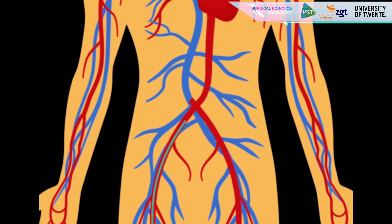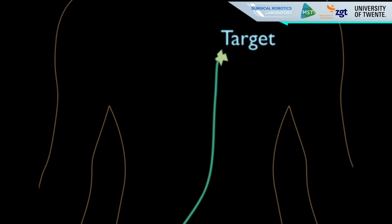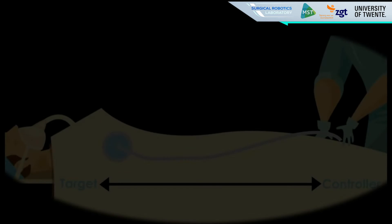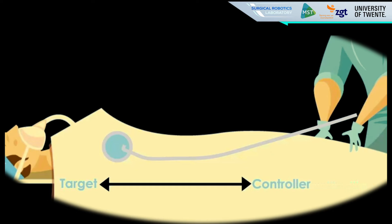What we propose is an additional tool that acts from outside the body of the patient through what is known as magnetic interaction. A magnet is used to pull the tool through this blockage in a much more controllable fashion.